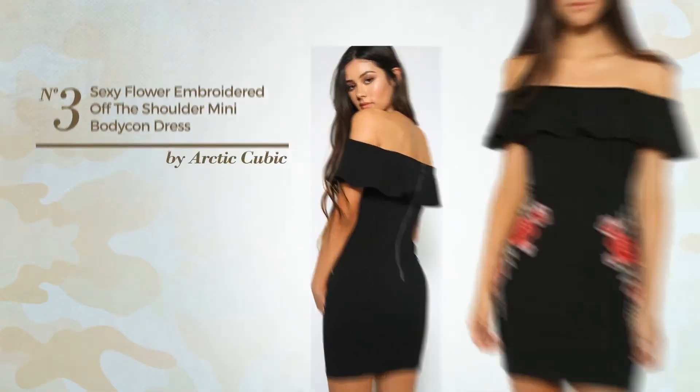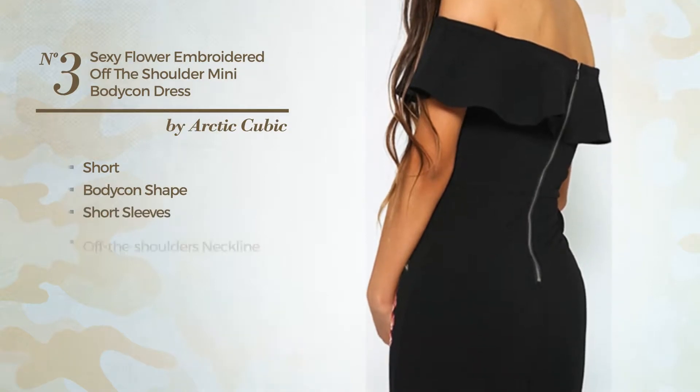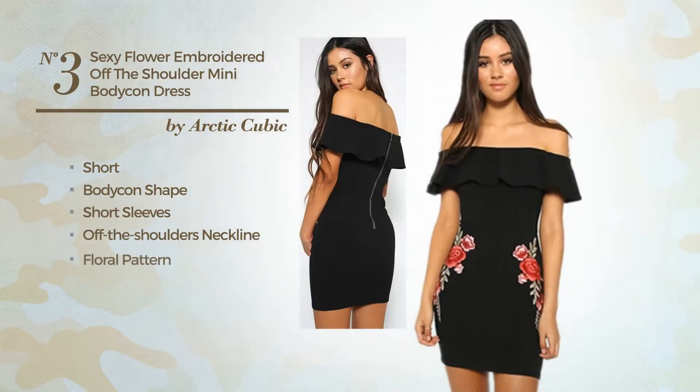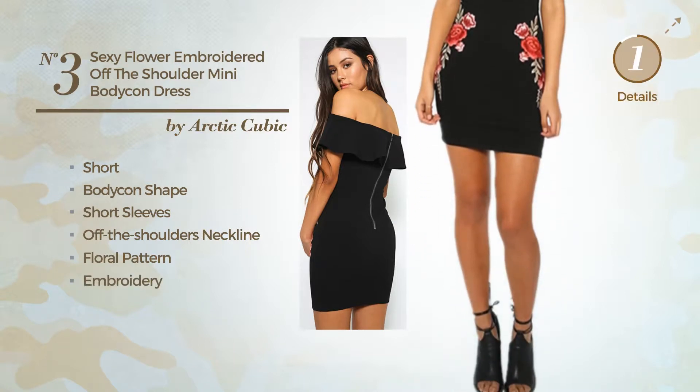Number 3. A sexy short bodycon dress featuring short sleeves, off-the-shoulders neckline, with a floral pattern, and accented with embroidery. Available merely in this color.